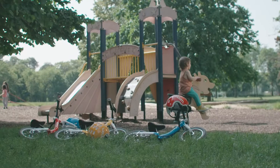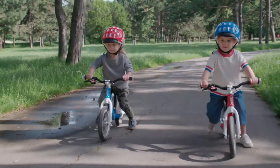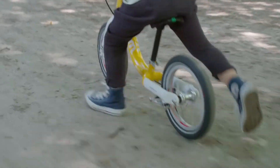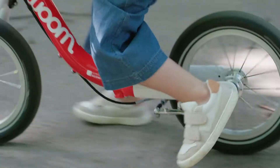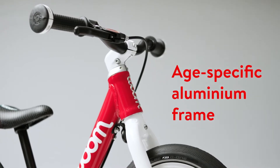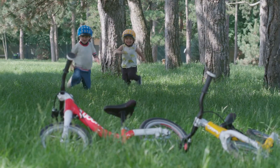The VOOM 1 is the smallest balance bike in the VOOM range and offers young children an easy, natural and safe introduction to the world of cycling. Thanks to its super light aluminium frame, the VOOM 1 weighs just 3kg or 6.6lbs. That makes handling the balance bike very easy.